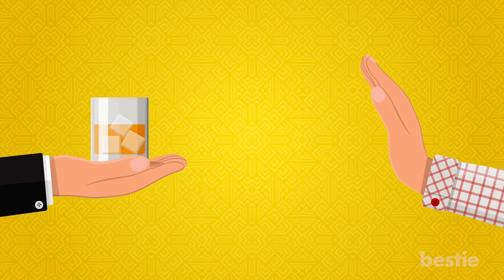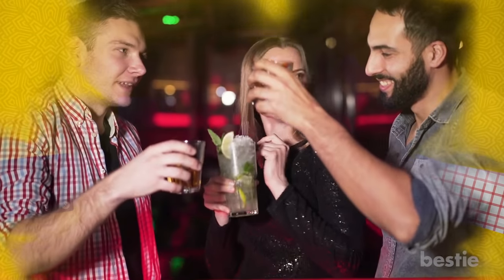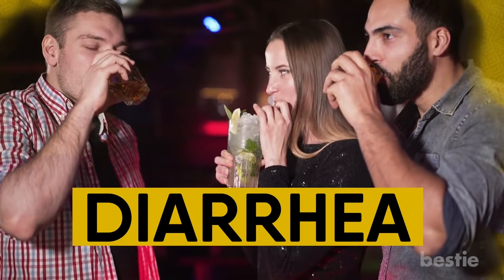Alcohol. If you have this condition, you'll need to give up alcohol. It doesn't matter if you're a social drinker or a wild partier. Alcohol is known to trigger your diarrhea.